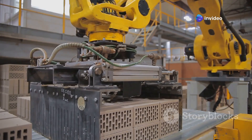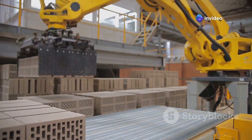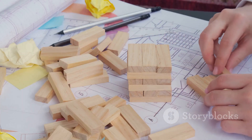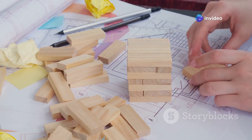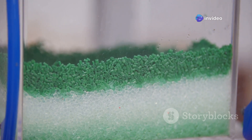From the initial design to the final packaging, every step is carefully managed to ensure the highest quality. It all begins with a spark of creativity — designers sketch out new models, which are then brought to life using advanced computer software. Prototypes are tested and refined until they are perfect.